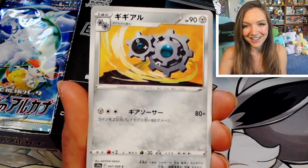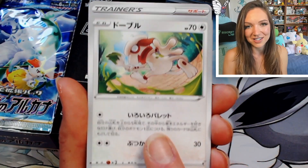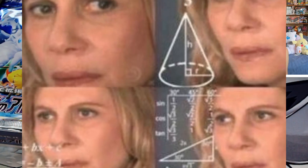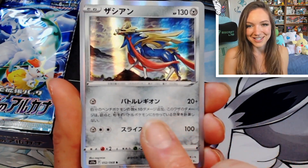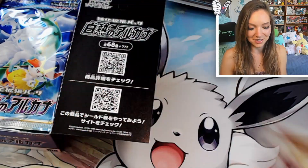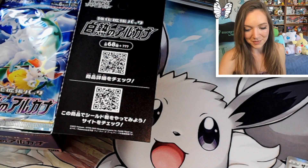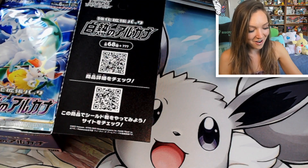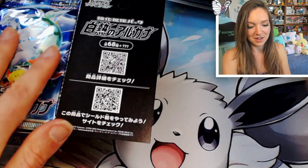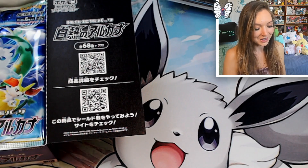We have a really cute Wailmer, we've got the Klang, and a Smeargle that is absolutely gorgeous — one of the character cards that looks really cool. We have Serena, a Zacian holographic, and a reverse Salazzle that looks really nice with that Fire type. Salandit and Salazzle are one pair, and Zacian and Zamazenta are another — they just look so similar. But anyway, we have a nice holographic.